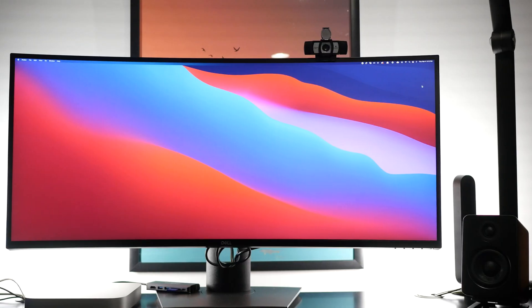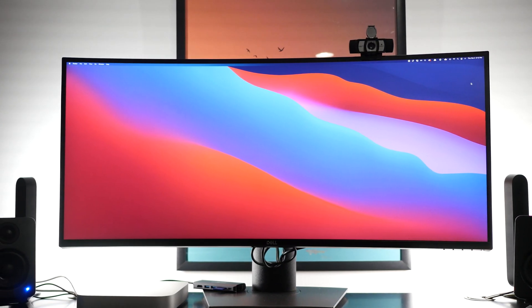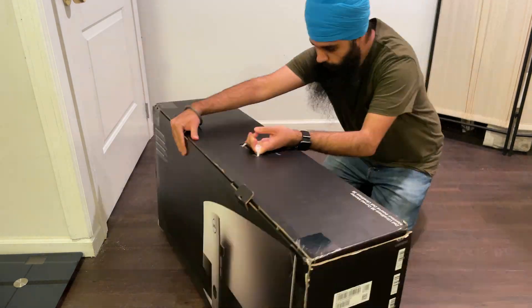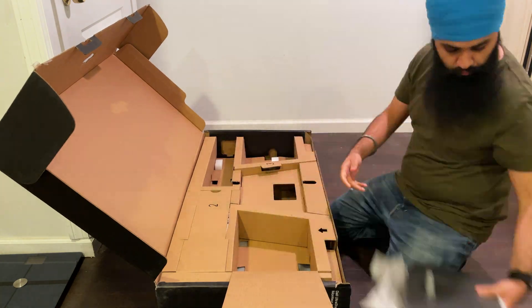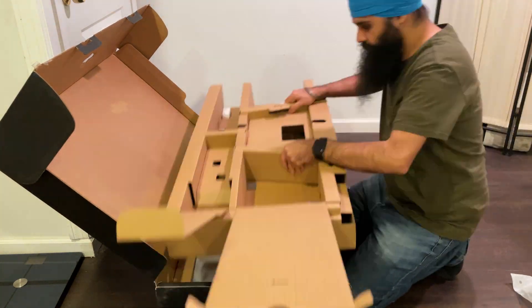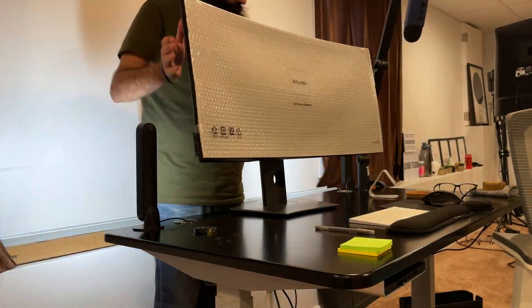Ultra-wide monitors are typically used in the gaming world, but more recently I've been seeing a lot of people get them for productivity purposes. I spent weeks researching which monitor to get and ended up getting the Dell 38-inch UltraSharp monitor from B&H. It came in a ginormous, super heavy box, but when I opened it, it was packaged really nicely. It was really easy to assemble — no tools required. It took me basically 15 to 20 minutes from unboxing to having it on my desk.